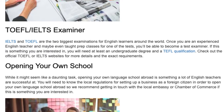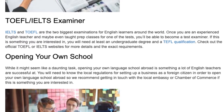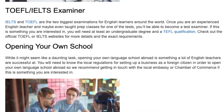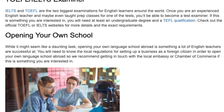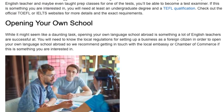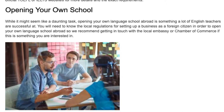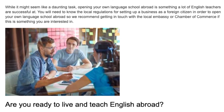Opening Your Own School. While it might seem like a daunting task, opening your own language school abroad is something a lot of English teachers are successful at. You will need to know the local regulations for setting up a business as a foreign citizen in order to open your own language school abroad, so we recommend getting in touch with the local Embassy or Chamber of Commerce if this is something you are interested in.